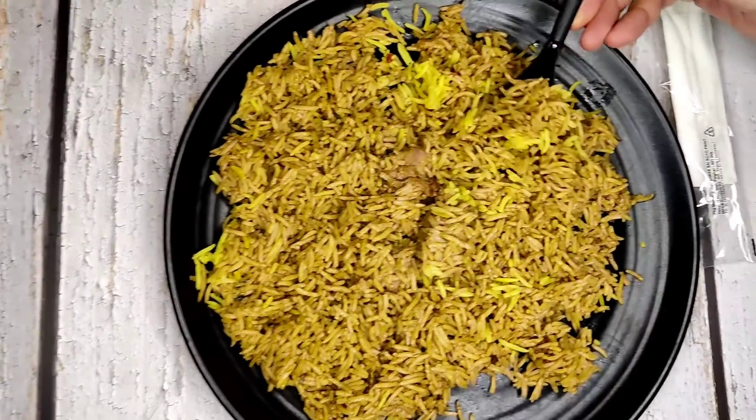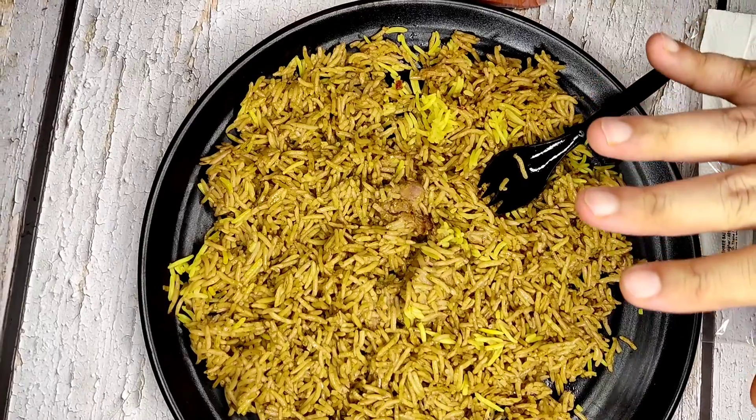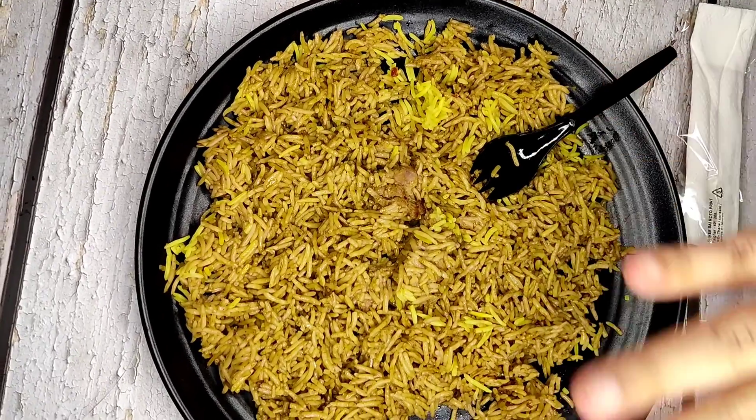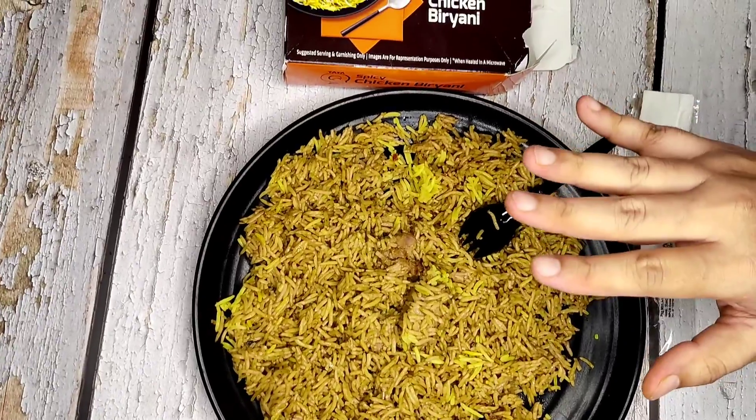Let's try one spoon. My personal take — don't try this. This is a waste of time, waste of money.